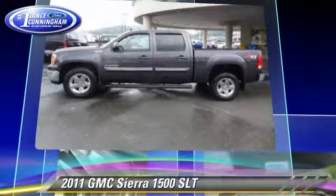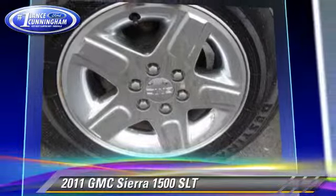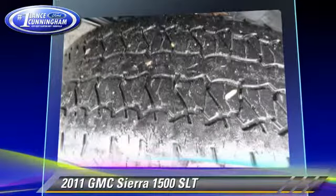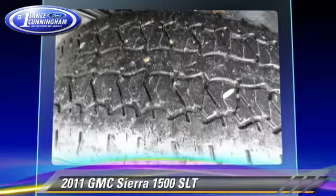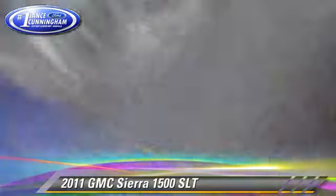This GMC features dual front airbags, alloy wheels, and 4-wheel drive. Safety features include traction control, ABS, and stability control.